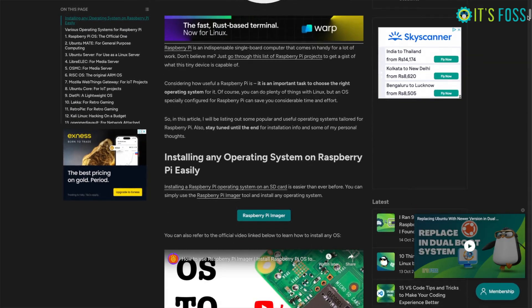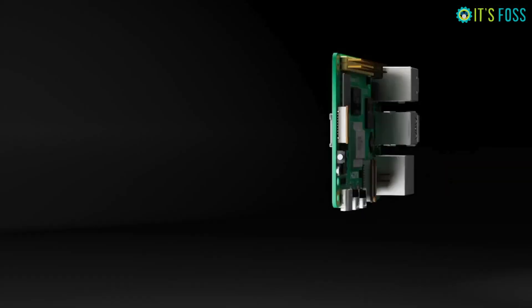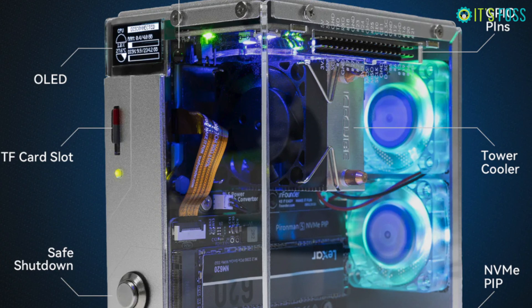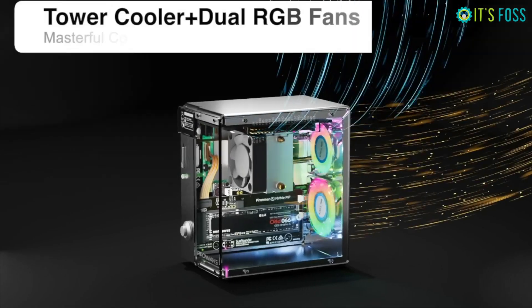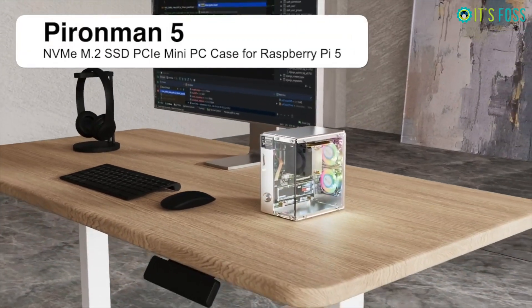There are numerous operating systems available for Raspberry Pi 5, but not all of them are compatible with Pirate Man. This is because Pirate Man is not just an outer casing for the Pi — from the GPIO extender to NVMe, it has several attachments that extend the functionality of your Raspberry Pi.